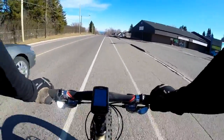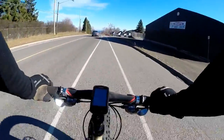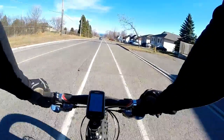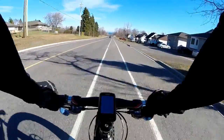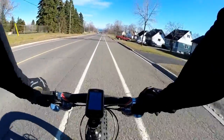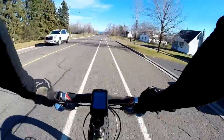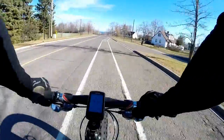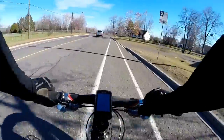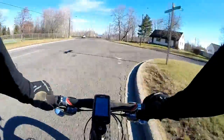Hey guys, welcome to my Sunday ride. Today we are taking the fat bike to the Pass Lake Railway Trestle — a now decommissioned railway bridge on the outskirts of Thunder Bay. I believe it was actually the longest railway bridge in Ontario, so that's something to look forward to seeing.